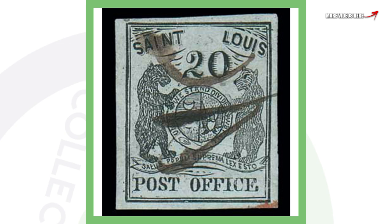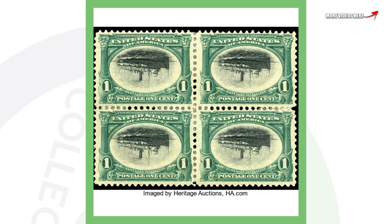Moving on to a St. Louis post office stamp. This stamp cost 20 cents and is from the year 1845. This stamp sold for over $184,000.